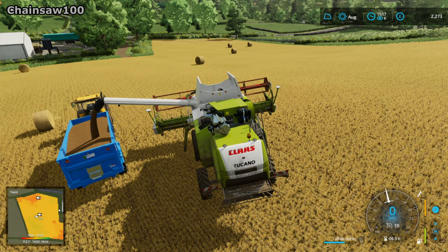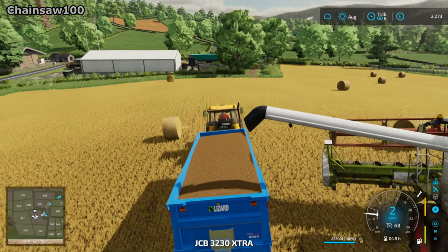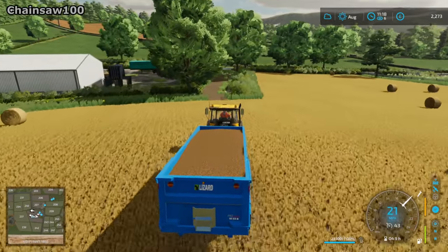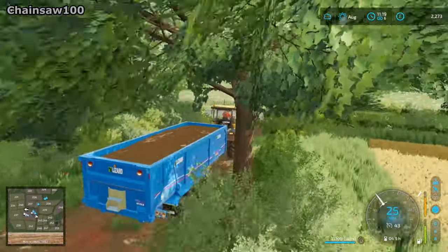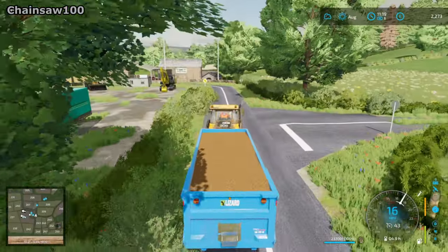I'll just unload what I can into the trailer now, take that back, and then just take the combine back with whatever's left in the tank and unload that once I get back near the yard. So the trailer's full now — I'll just head back to the yard with this. This will be tipped in the silo and obviously used for ducks as feed. We're storing this just to keep them going over the winter. Then I'll come back and get the combine and bring the baler back as well.